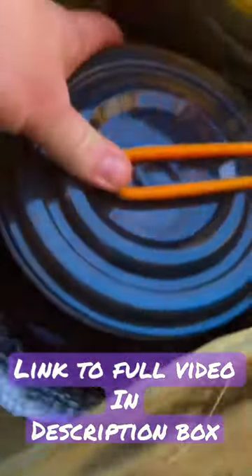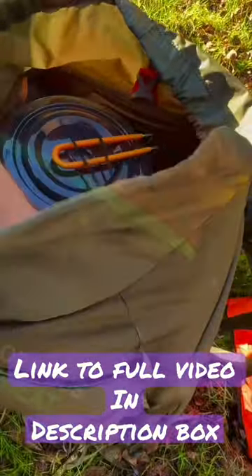Jetboil Stash, Jetboil Cook Pot, tent snacks, and lunch.